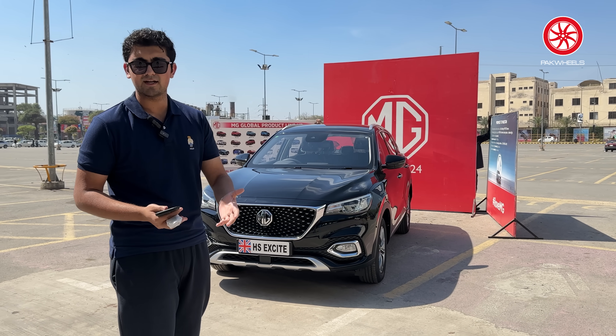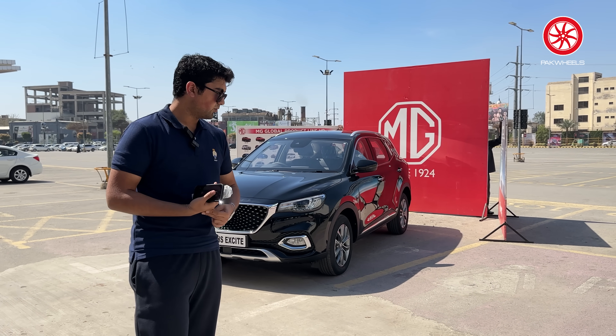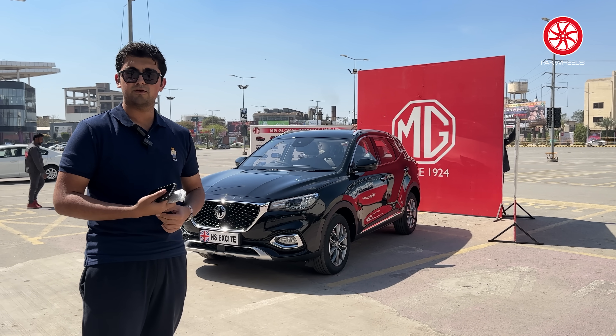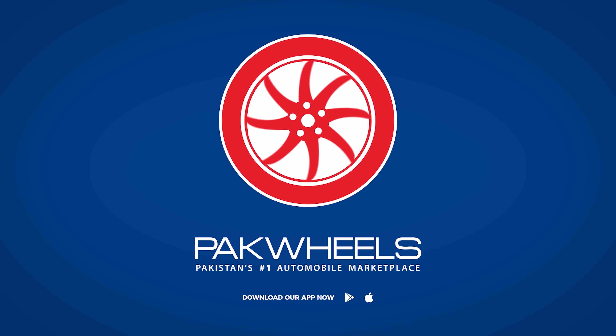The Essence and HS variant have already made a name — 15,000 units have been sold already. So this was today's first look review, thank you so much, and I'll see you in the next video.